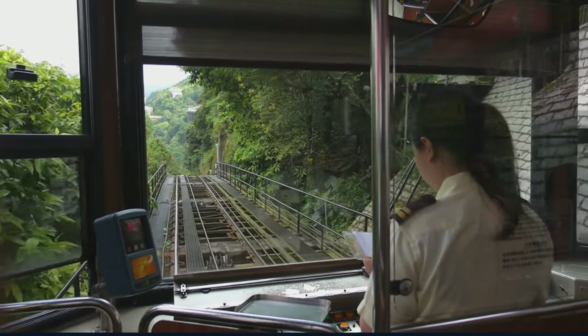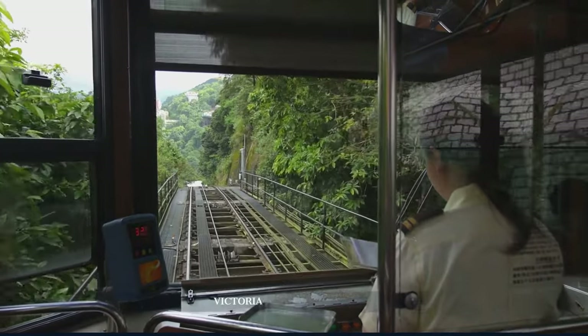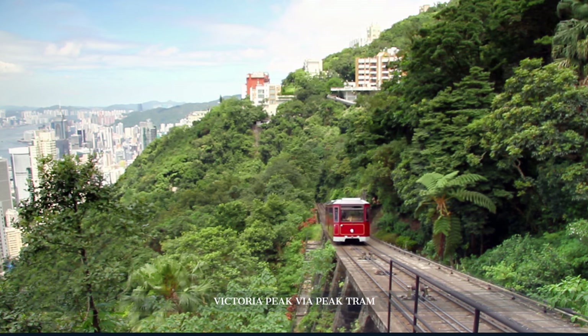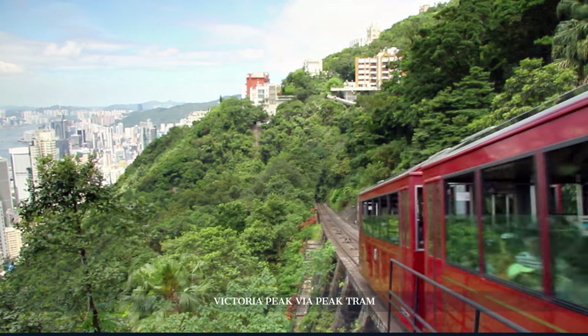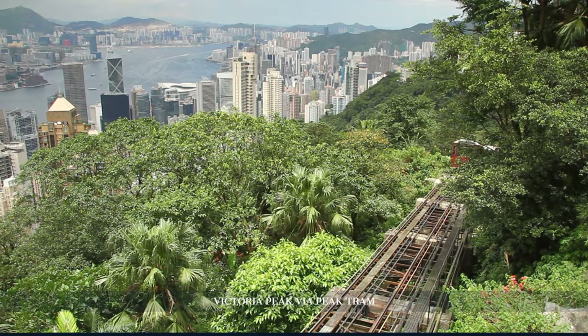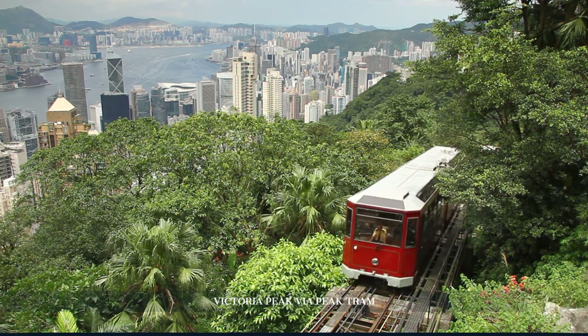Relishing these age-old recipes, we then prepare for an ascent to Victoria Peak via Peak Tram. No trip to Hong Kong is complete without this. The tram journey itself, dating back to 1888, is a nostalgic experience, but the real treat awaits atop. The panoramic views from the peak, encompassing the glittering skyline against the vast South China Sea, is a visual symphony that stays with you.